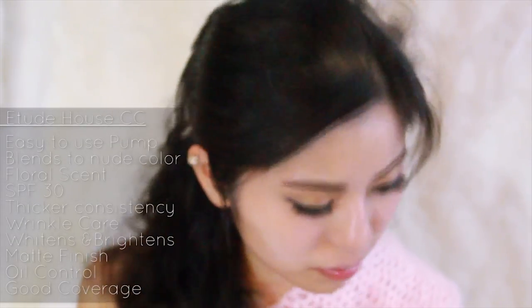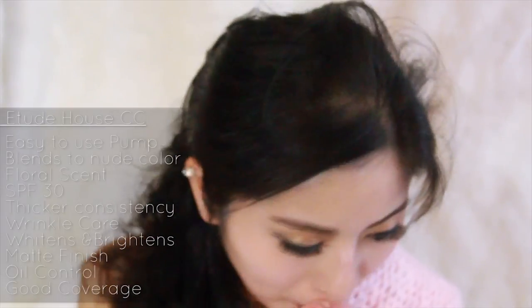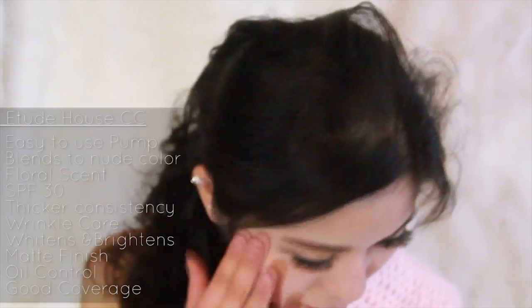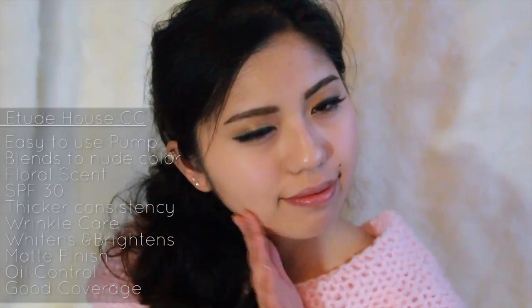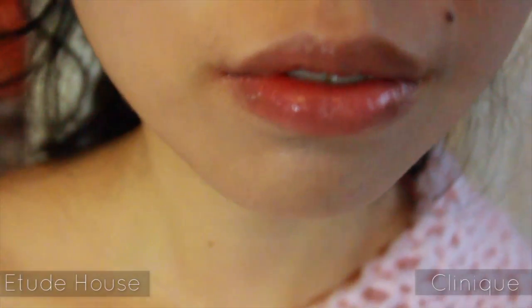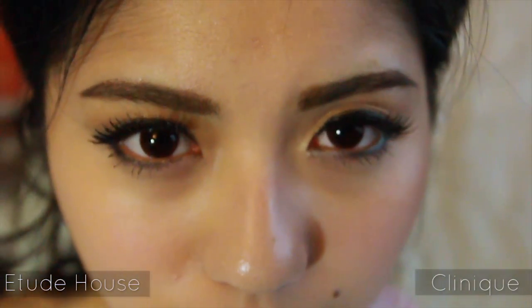The Etude House has SPF of 30, and with wrinkle care and whitening-based properties, it really brightened up my skin. It made it look whiter, but was still natural. It is not as hydrating as the other two, but creates a matte finish that photographs beautifully. It's best for summer with its oil control property, which lasts over 8 hours. With the most coverage, the red mark that Nature Republic couldn't cover has been concealed. My under eye circles are also lightened.